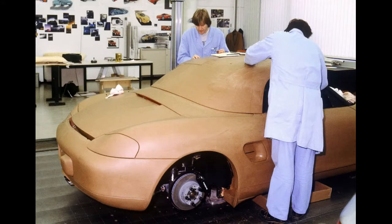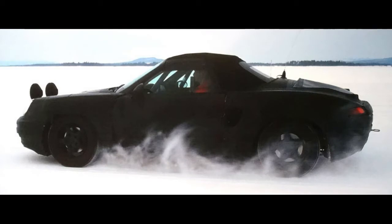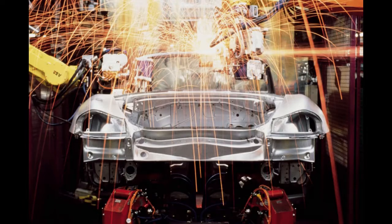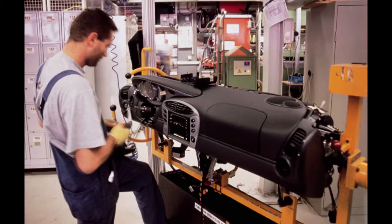Well, almost finalized — the hood needed to be lengthened to fit all the components. Running prototype 986 powertrains were slotted into 968 bodies by the end of 1993, with actual Boxster body prototypes following in 1994. Pilot production started in the second half of 1995, followed by regular production in mid-1996.